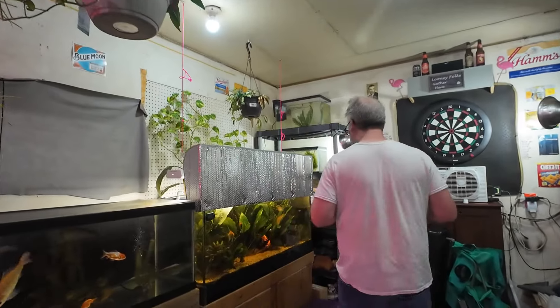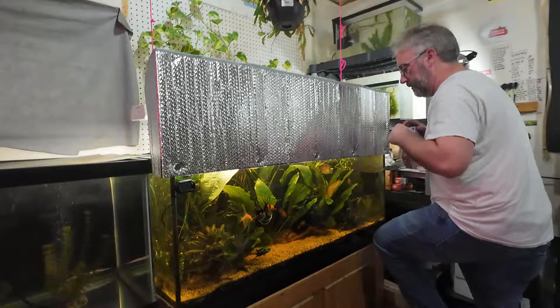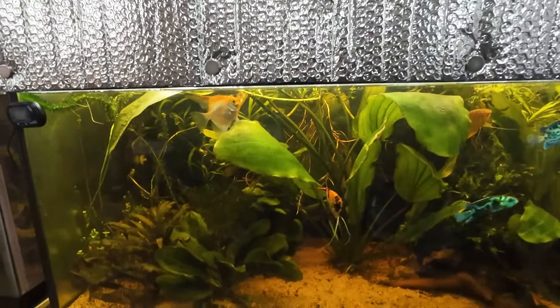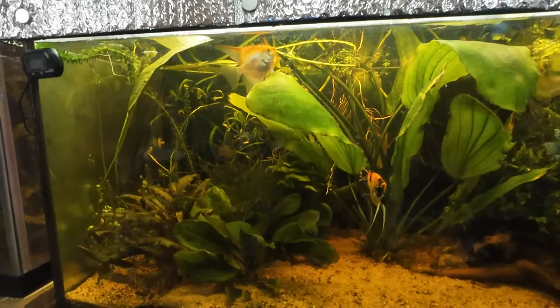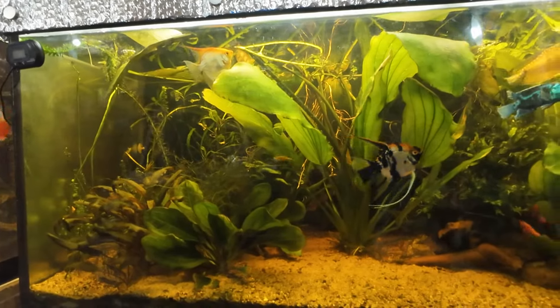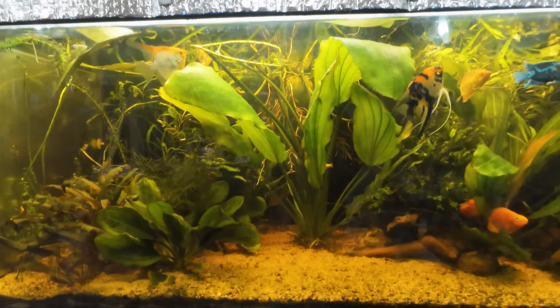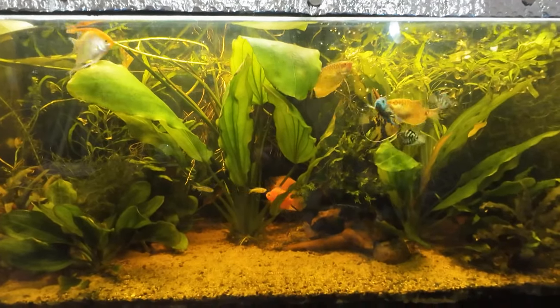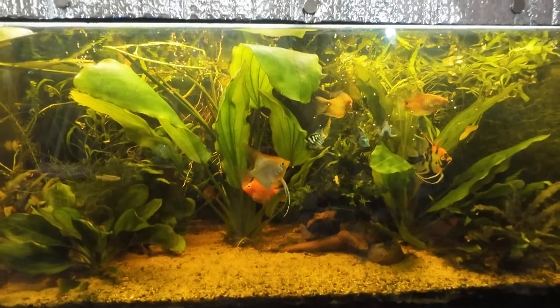Come along with me as I feed the fish in our planted 75 gallon community tank. As you can see, we've got angels, electric blue jack Dempsey's, blood parrots, as well as golden gourami.